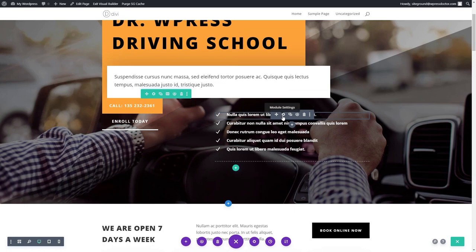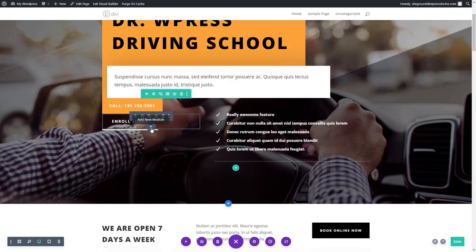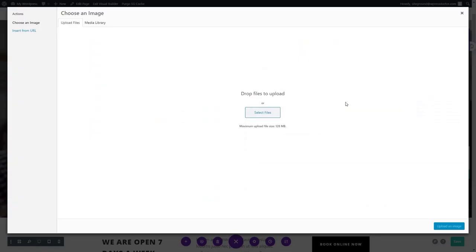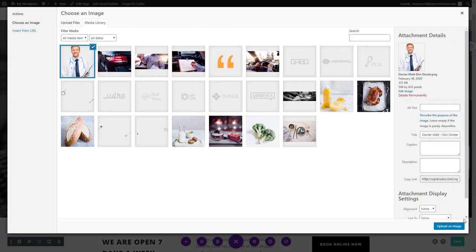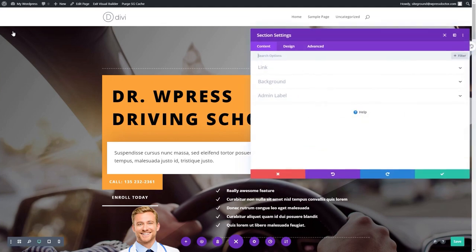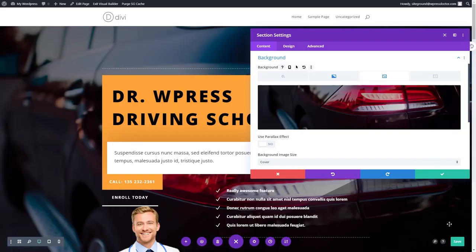If you want to change text, you just press on the text, hit the module settings and change the text. If you want to add a picture or change it, press this button, add a new module, and here you can choose from all the modules that Divi has — it's really something amazing. Let's add an image, press on the image, select your files to upload. You can upload an image to your library and place it inside there. And if you want to change the background, press the blue button and you can change it to any background you would like.